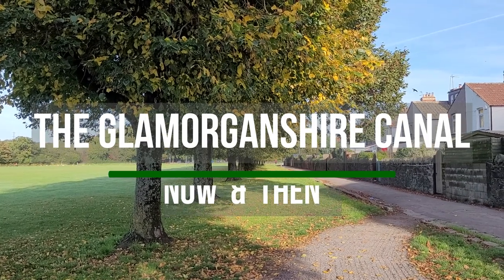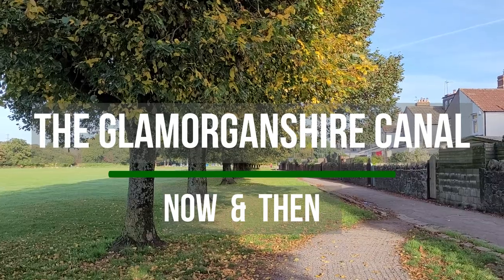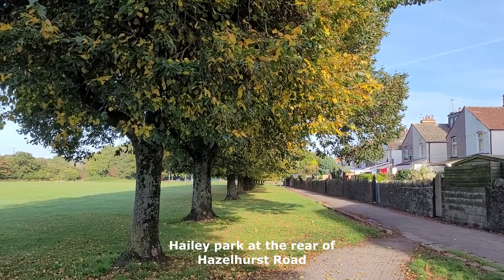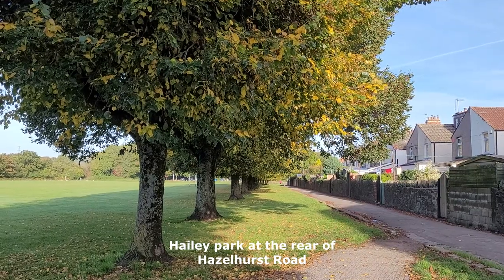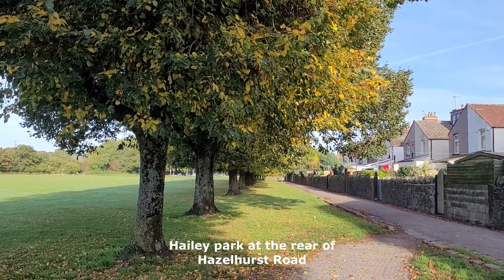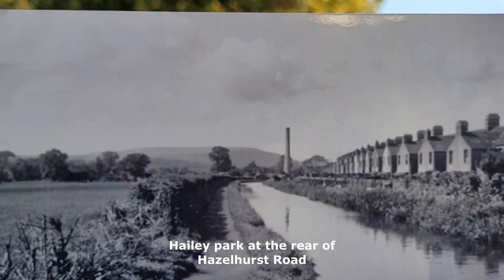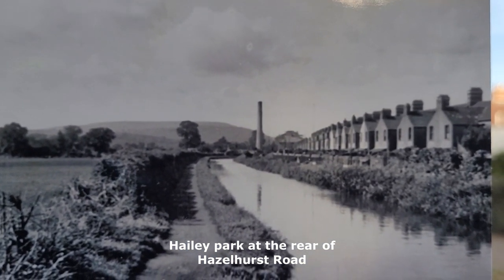We've got four photos of the Glamorganshire Canal. Here's the first one now, just to show you what it looked like about 100 years ago.